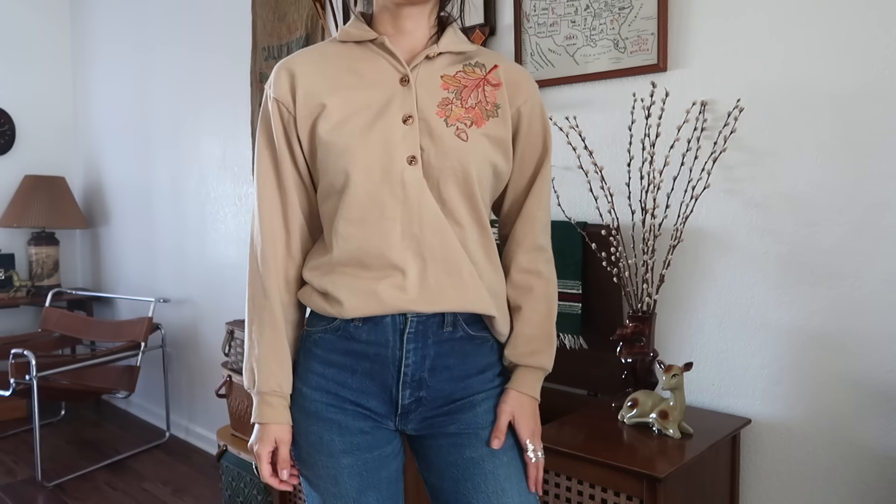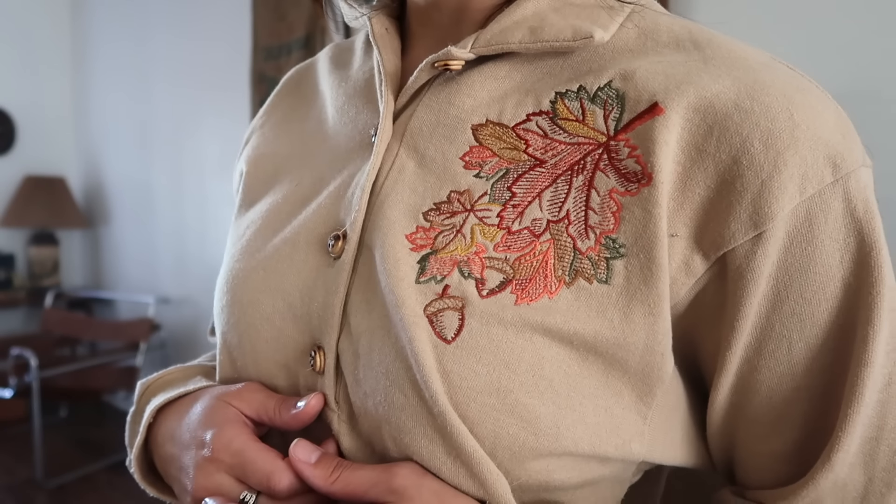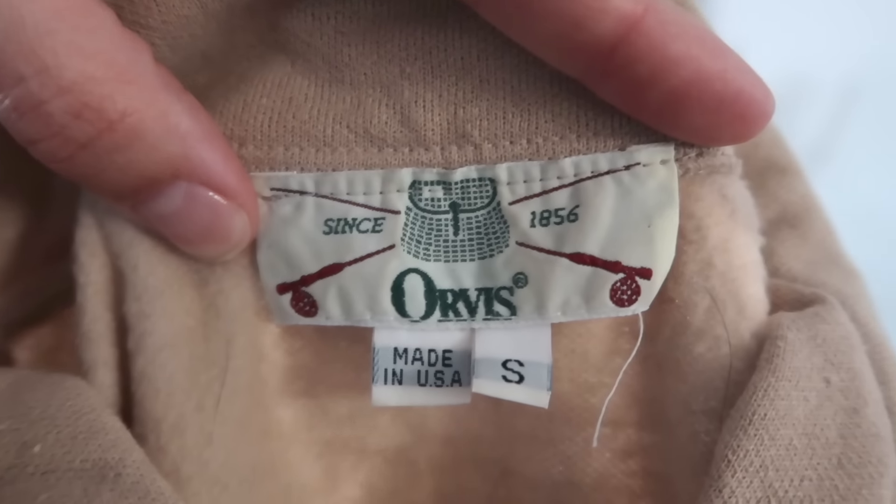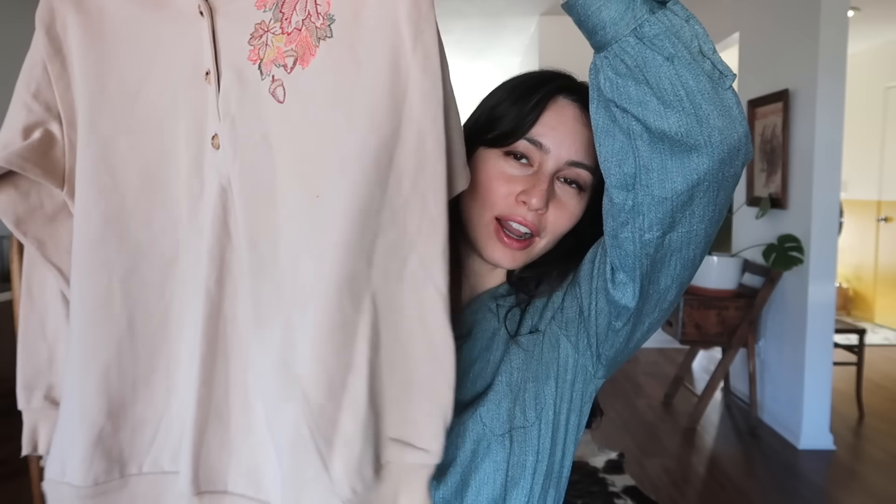I found another sweatshirt — it's an autumn one with autumn leaves and acorns on it, with some buttons. It's by Orvis, and I really like the tag because it has fishing poles and a little fishing basket on it. I thought that was really cute. I wore this a bit during fall time.